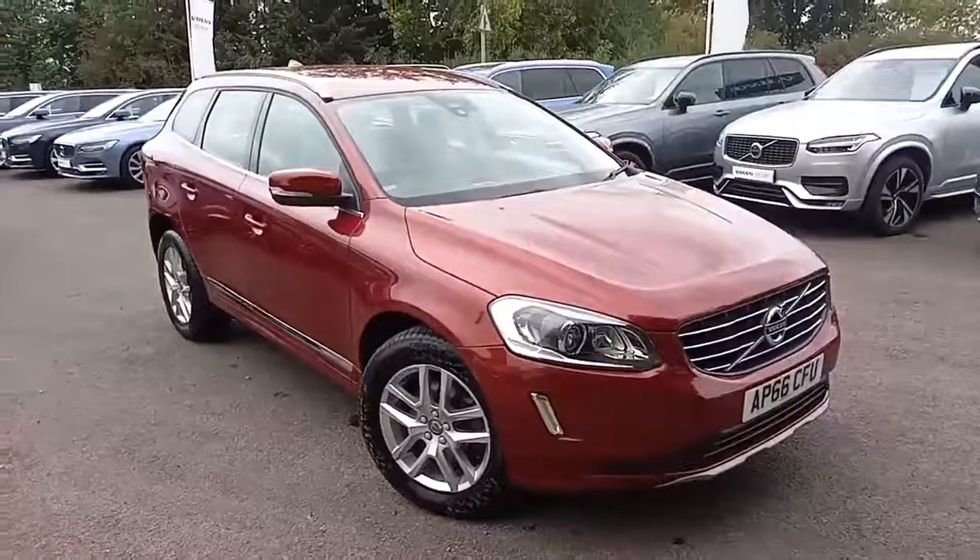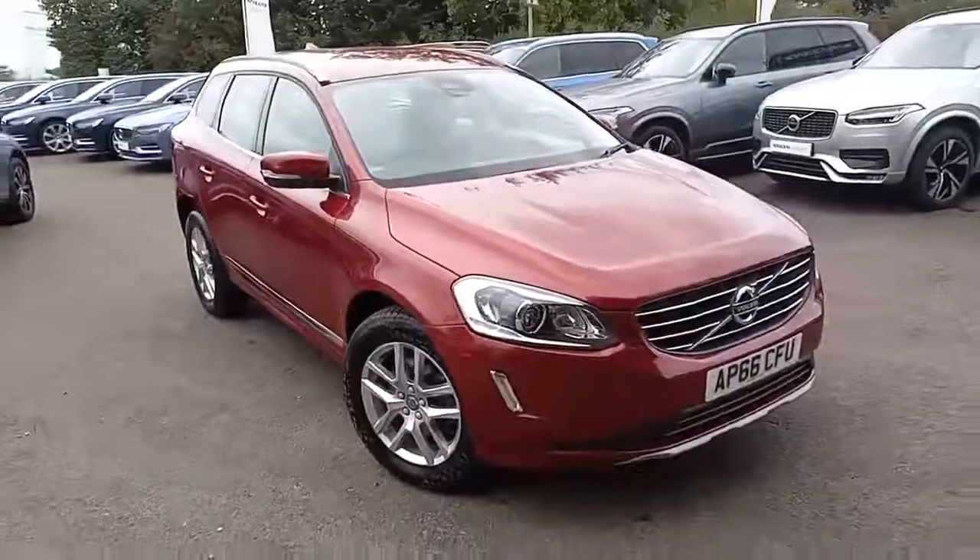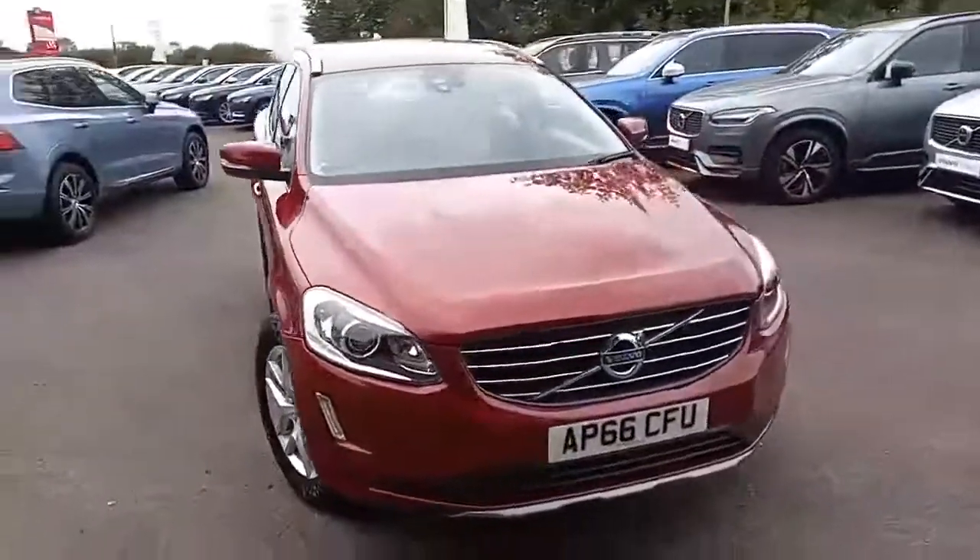Hello everyone, thank you for taking the time to have a look at this Volvo XC60 that I've got here for sale at Hilton Volvo in Downham Market.